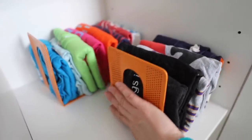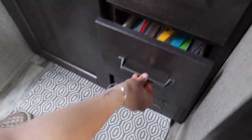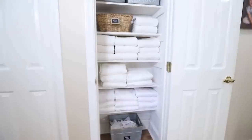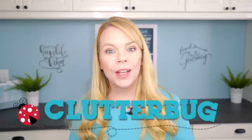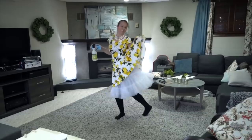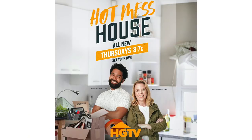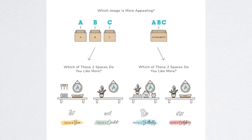Today I'm sharing easy ways you can get organized right now if you are a ladybug organizer. This is in collaboration with my friend Cassandra Arson from Clutterbug. I have known her for many years and I love her authenticity and what she brings to this platform as a professional organizer. She messaged me because she has a brand new show coming out on HGTV called Hot Mess House — I am so excited to watch.